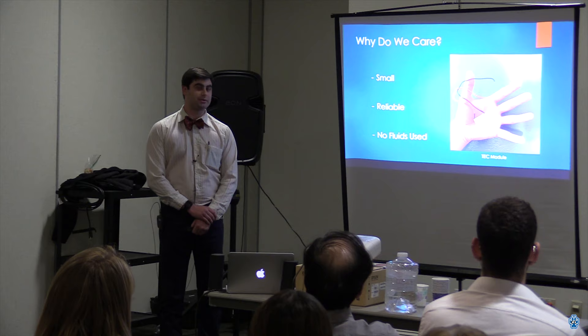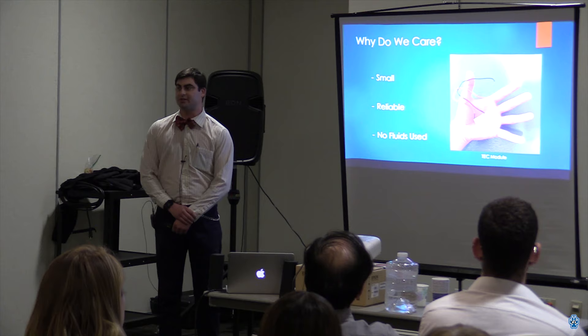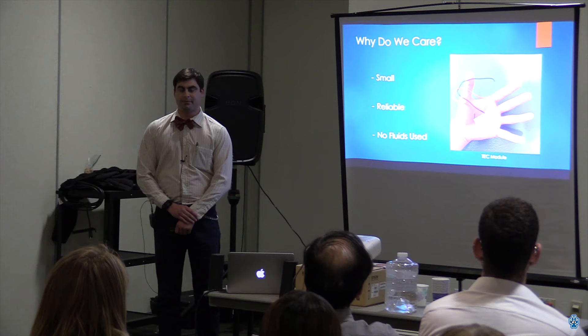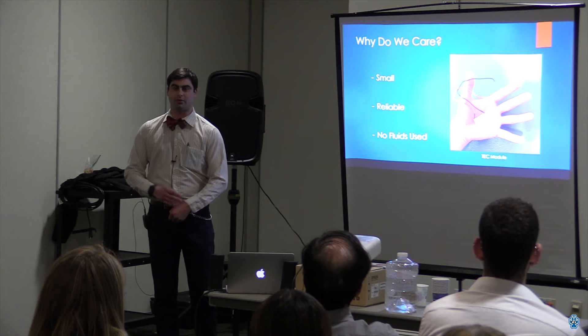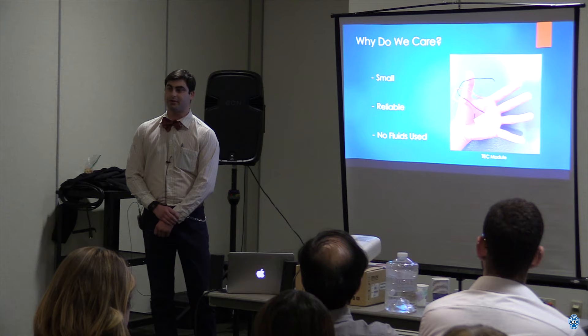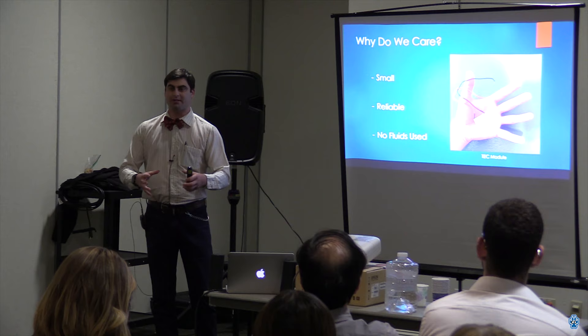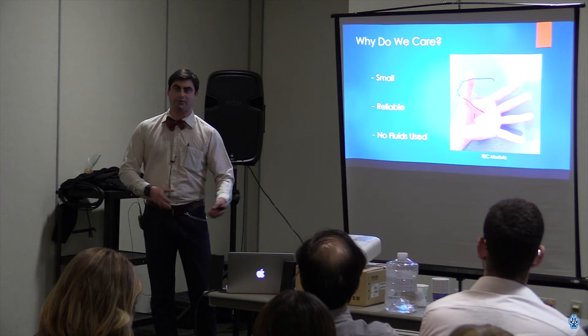So why do we care? First, they're small — that is a picture of an actual commercially available TEC in my hand — and because of that they can be used in places where conventional refrigeration technology simply wouldn't fit. They're also very reliable; it's not a mechanical system, there are no moving parts that need to be replaced or maintained. Because of that, they're already being utilized in the medical industry to regulate the temperature of medications and organ donations. Finally, there are no fluids involved — in conventional refrigeration a gas is compressed at very high pressure, and if that gas were to escape it's actually a terrible greenhouse gas. There's no such fluid in solid-state technology.